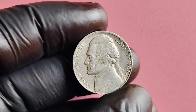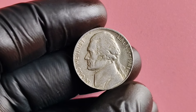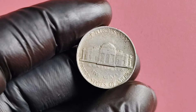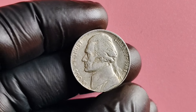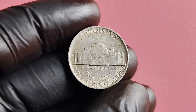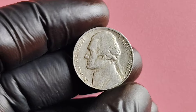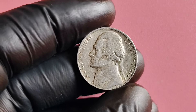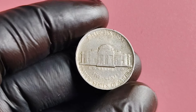We're diving deep into the fascinating world of the 1981 P-Mint Mark Jefferson nickel. You may be surprised to learn that this seemingly ordinary coin could actually be worth millions of dollars. The Jefferson nickel has been in circulation since 1938, replacing the Buffalo nickel. The 1981 P-Mint Mark Jefferson nickel was minted at the Philadelphia Mint, one of the oldest mint facilities in the United States. It features Thomas Jefferson on the obverse side and his beloved home, Monticello, on the reverse side — a piece of American history you can hold in your hands.